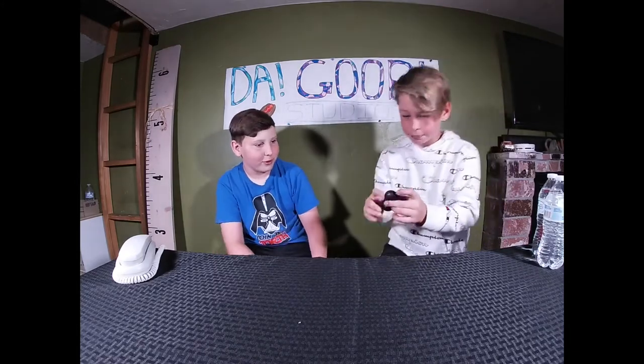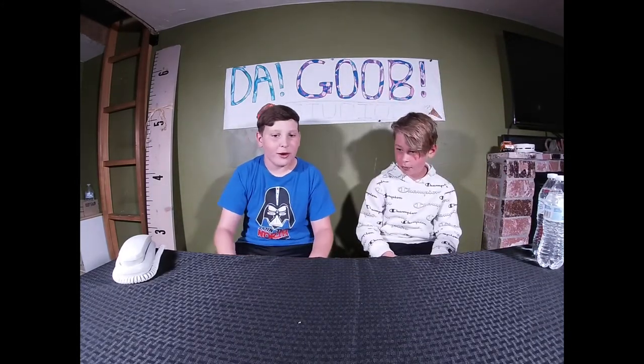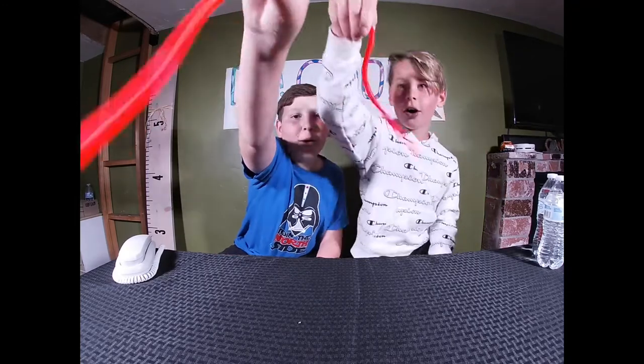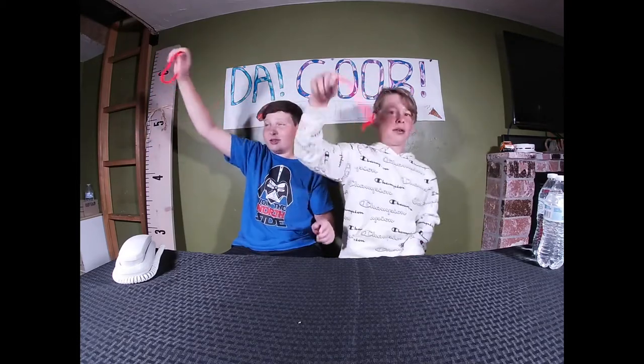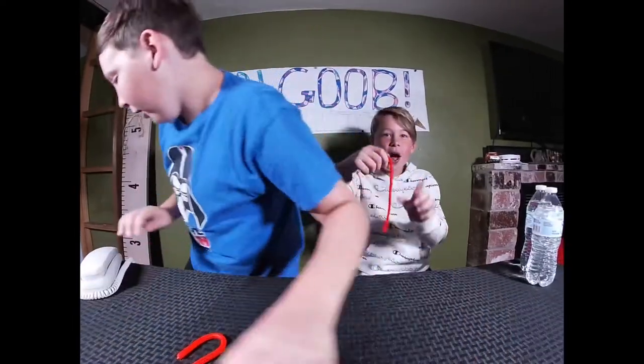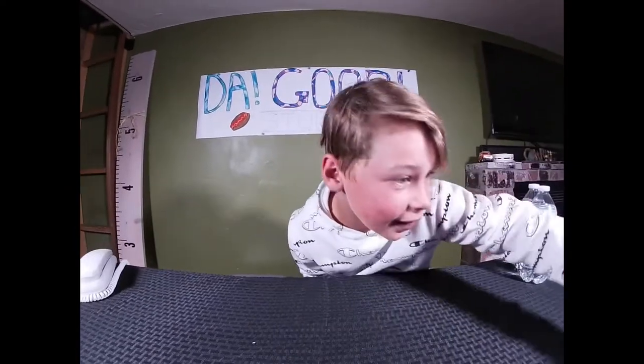The next one we're doing is the Monkey Noodles — this one is the thick ones.